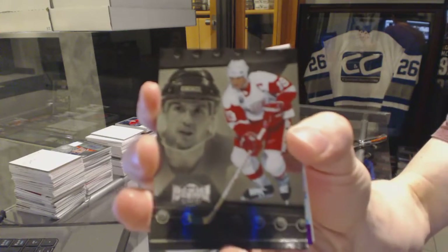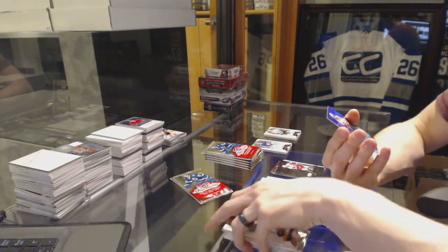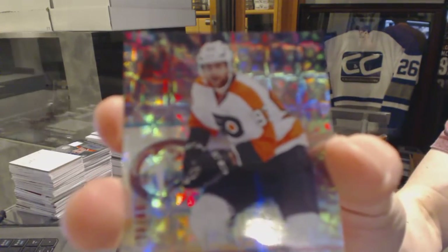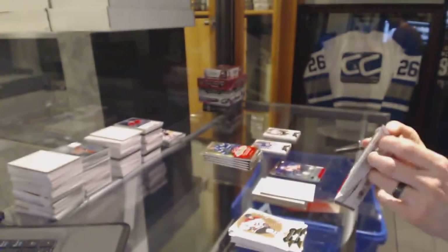Metal Universe for the Detroit Red Wings, Steve Iserman. And a Skybox Premium Star Ruby Parallel number 29 of 50 for the Philadelphia Flyers, Yakub Borchek.